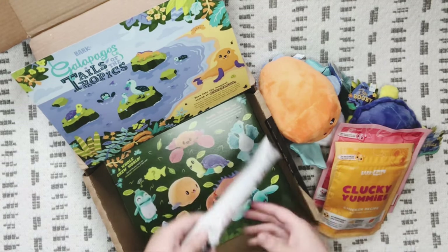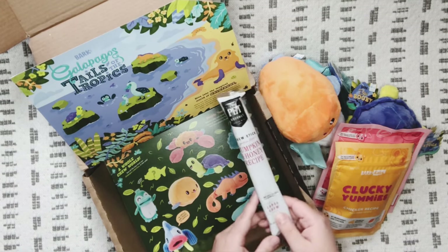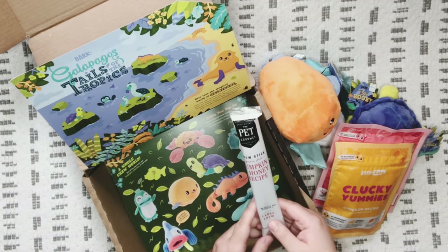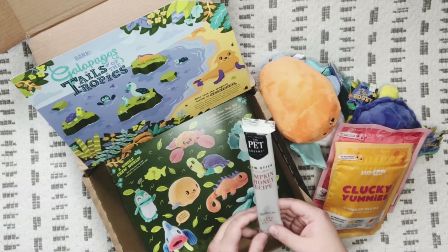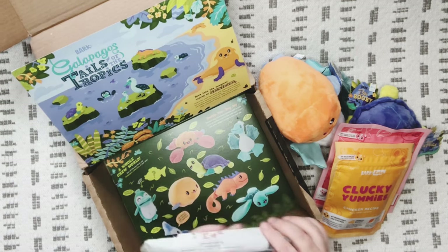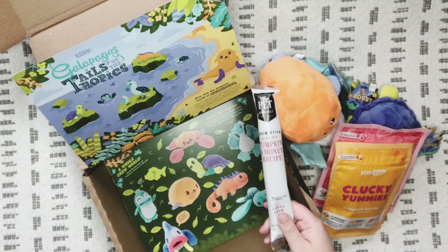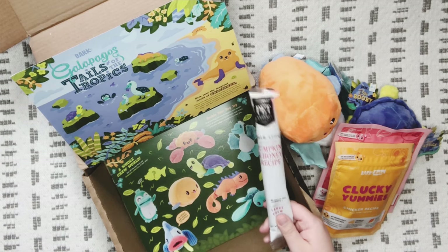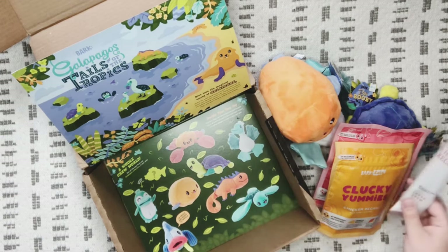Then we have the chew — this is a grain-free pumpkin and honey recipe, large chew. I have a large dog and a small dog, but the small one doesn't really like treats or toys. I don't think Atlas liked the last chew that was in the box, so I'm hoping he'll like this pumpkin and honey one.